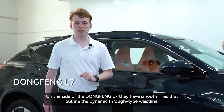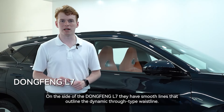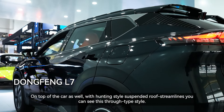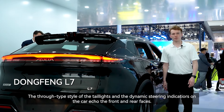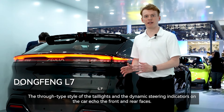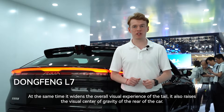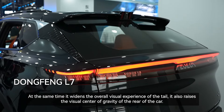On the side of the Dongfeng L7, smooth lines outline the dynamic through-type waistline. On top of the car, a hunting-style suspended roof with streamlines continues this through-type style. The through-type taillights and dynamic steering indicators echo the front and rear faces, widening the overall visual experience of the tail and raising the visual center of gravity of the rear of the car.